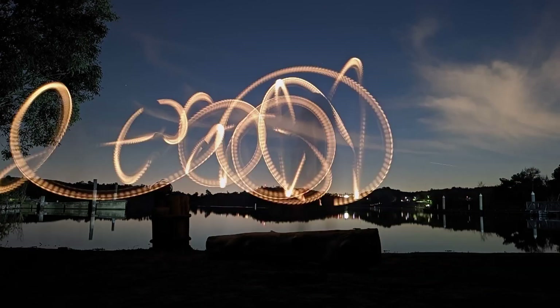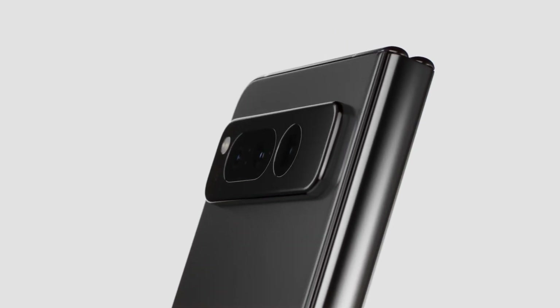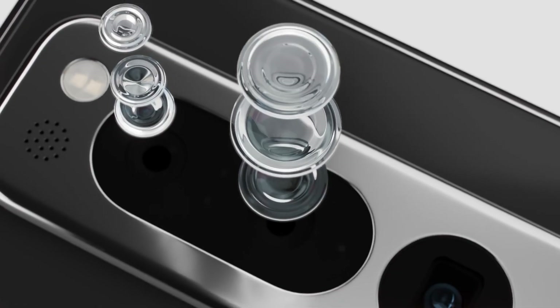It turns ordinary moments into extraordinary photographs with a triple rear camera, 5x telephoto lens, and 20x super-res zoom. So you get photos that are detailed and true to life.